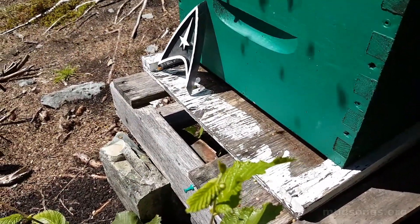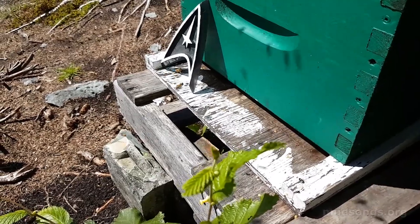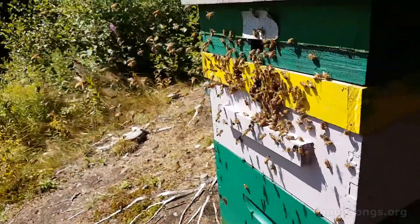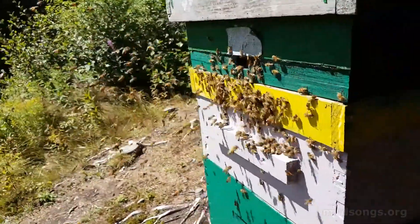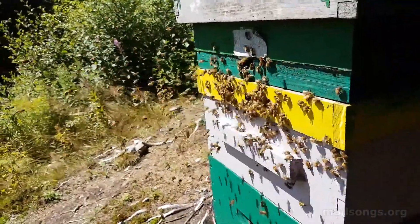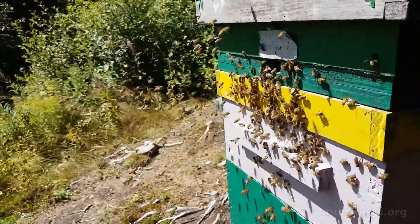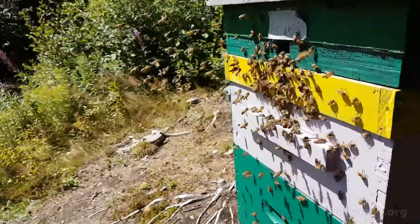Down here there's nothing going on — just a few bees coming and going — but generally all the foraging is coming through this top hive. I don't know exactly why that is; I could come up with a theory but I'm not 100% sure on that.